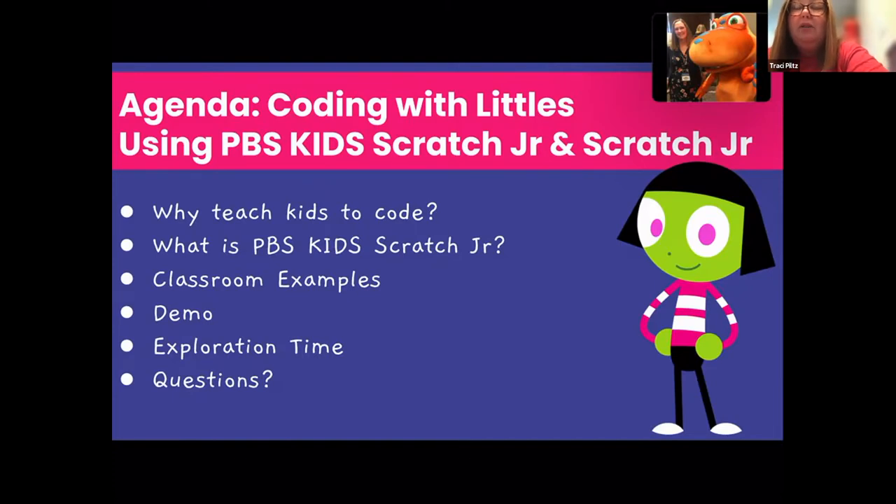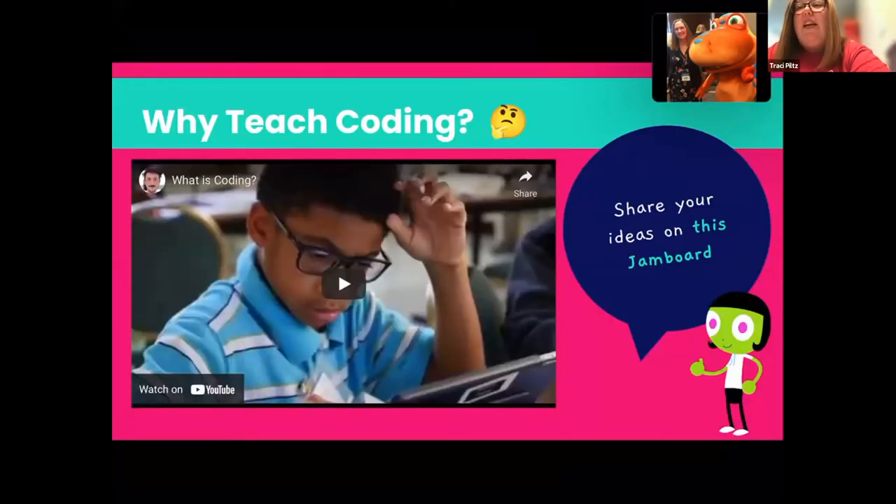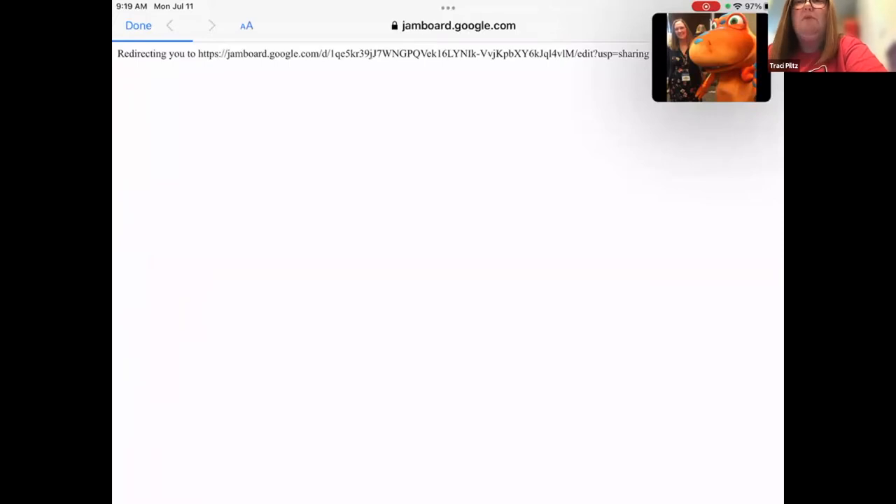Today we'll talk a little bit about why to teach kids to code, dig into ScratchJr and PBS Kids ScratchJr, share some classroom examples, do a demo, and then you'll have exploration time and time for questions. There is a link here on this Jamboard — I left it from last time because there were some great responses on there. When you go to the Jamboard, it won't be completely empty. If you click the link, there's a space where you can share what you think is important about teaching coding.